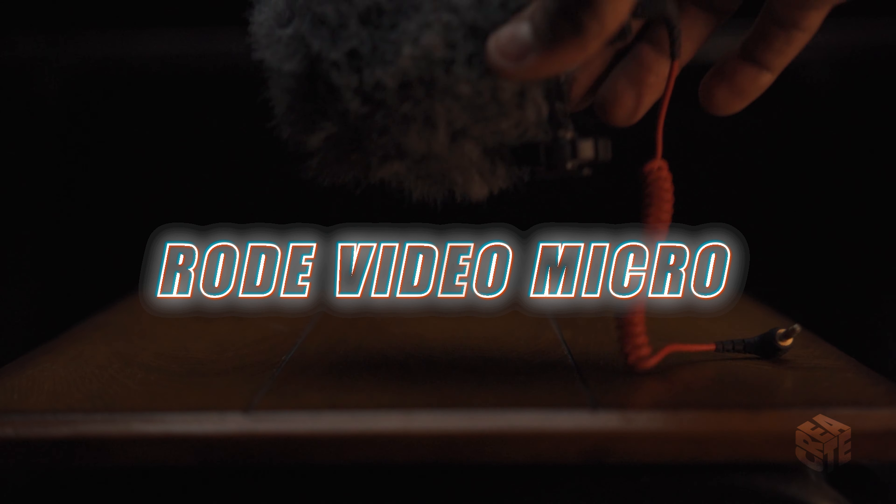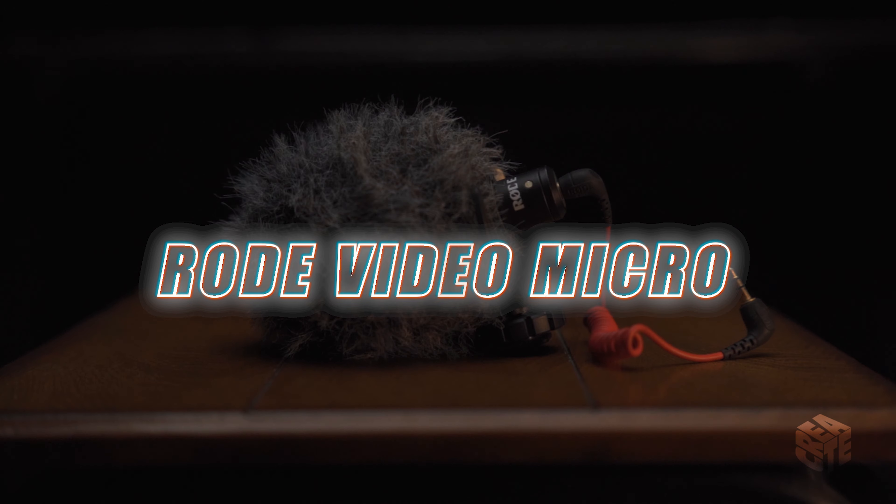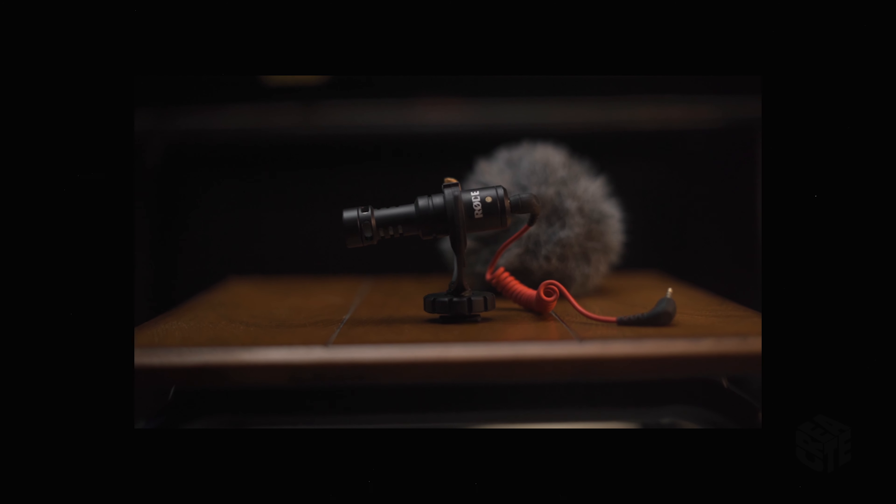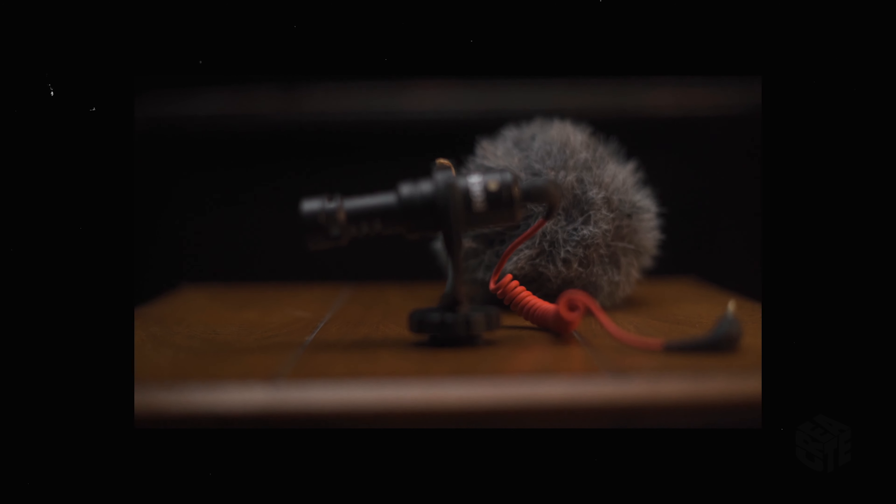The first thing is the RODE VideoMicro. It's currently on the camera so you'll have to imagine it in my hand. I love the RODE VideoMicro because it is small, it is powered by the camera — meaning you don't have to have batteries in it or charge it. As soon as you plug it into the camera and turn it on, the mic instantly starts working. The third thing I love about it is the price — it's about $50 US.